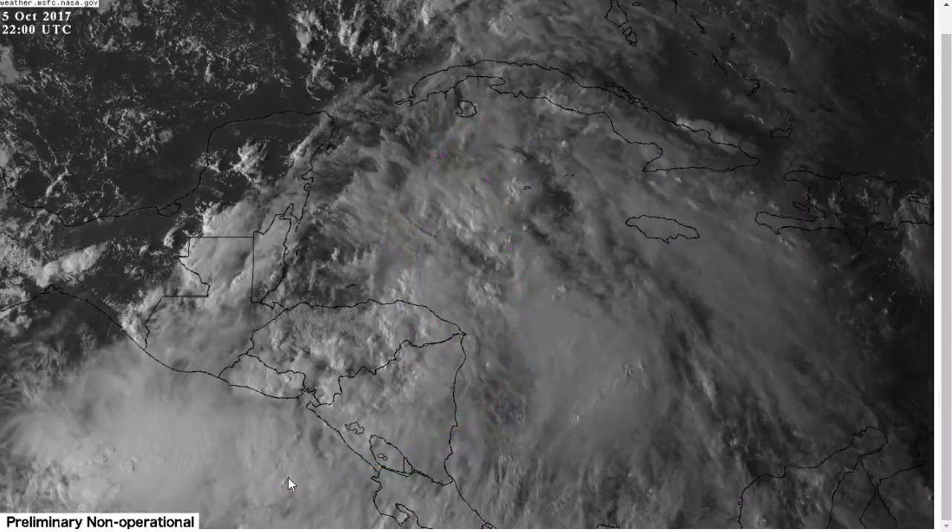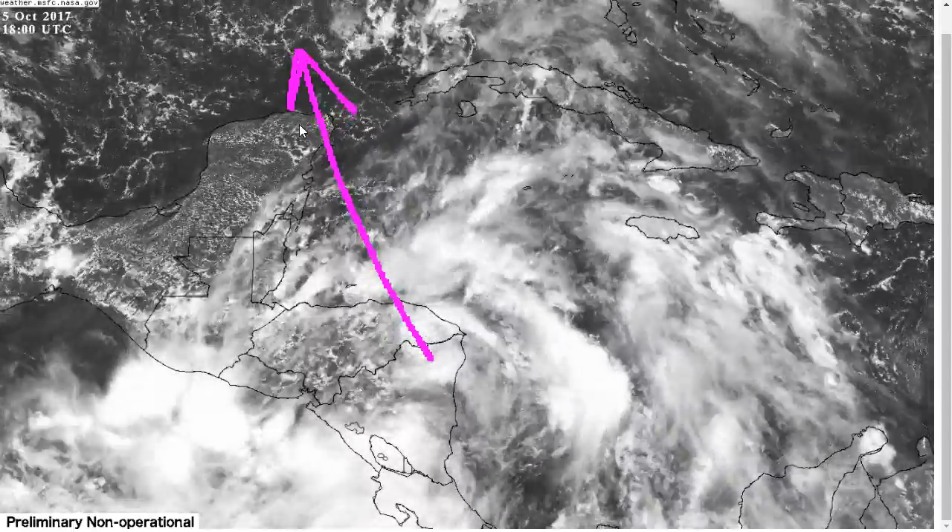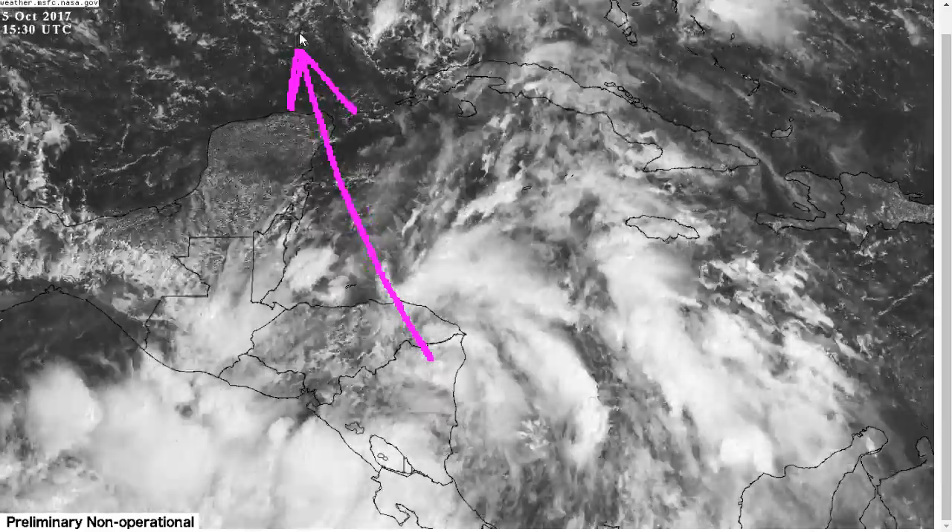The big thing is that this is going to start accelerating the system rather quickly off to the north, perhaps over the northeastern Yucatan and into the Gulf of Mexico, and it'll start making the storm move very quickly, and that will play a role in its intensity forecast later.